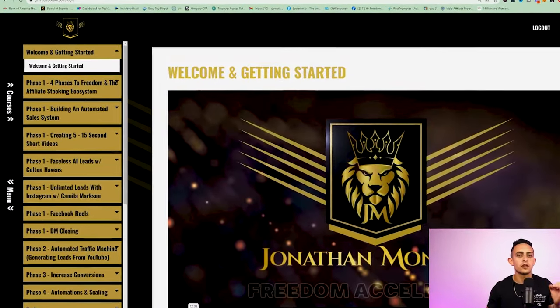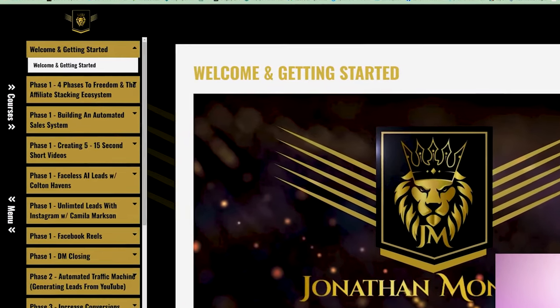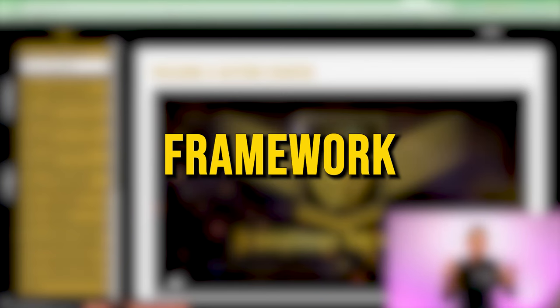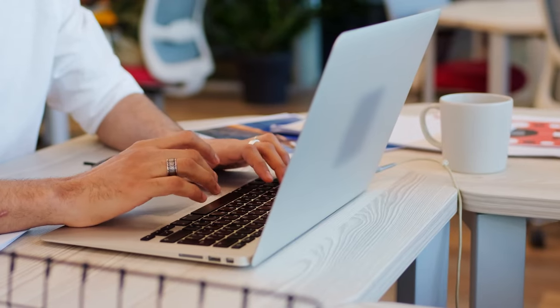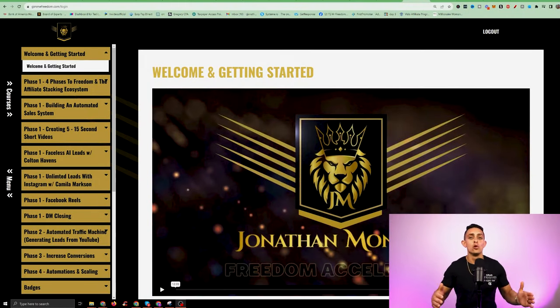Here's an inside look of Freedom Accelerator. I'm going to dive into every single module. I want to show you the overall framework of how I designed this program — how I designed it to help you leave your nine to five job and achieve full financial and time freedom with my four phases.